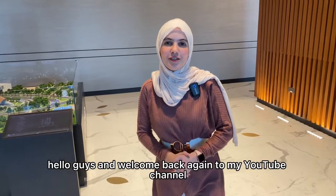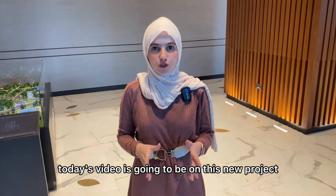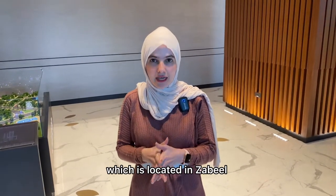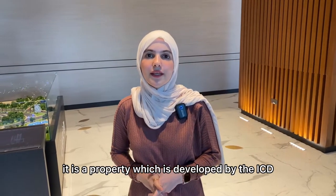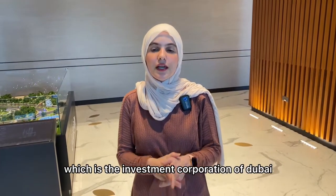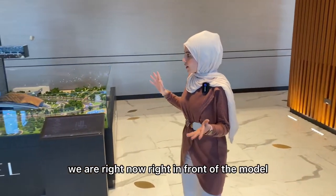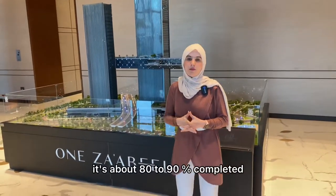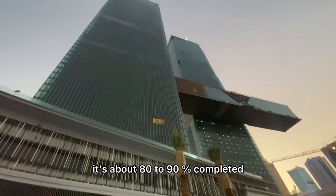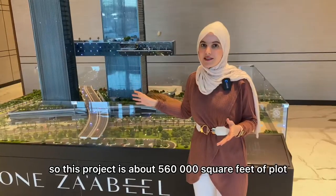Hello guys and welcome back to my YouTube channel. Today's video is about a new project located in Zabeel, developed by the ICD — the Investment Corporation of Dubai. We are right now in front of the model; we're actually in the building, which is about 80 to 90 percent completed.